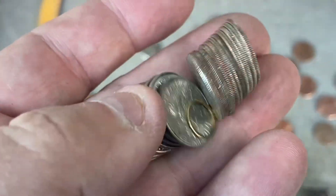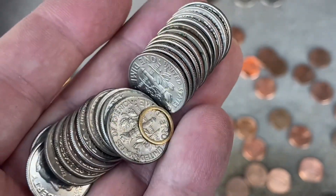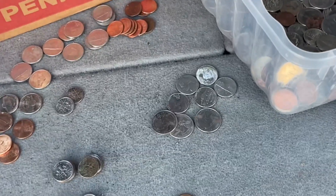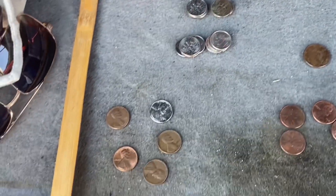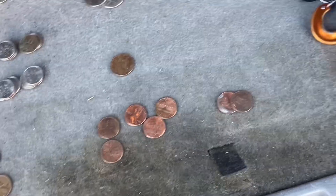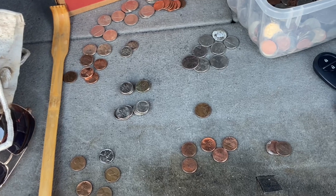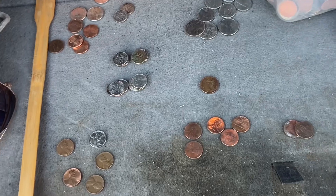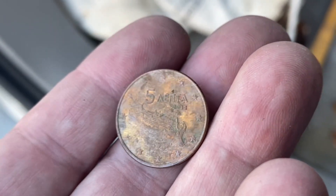I don't think I see silver but we did find this little gold thing and it looks like real gold — but I don't think I see any silver. The total is $4.12, so pretty good score, two wheaties, and one foreign. What's the foreign? Just a euro — oh wait, Greek euro, five euro.